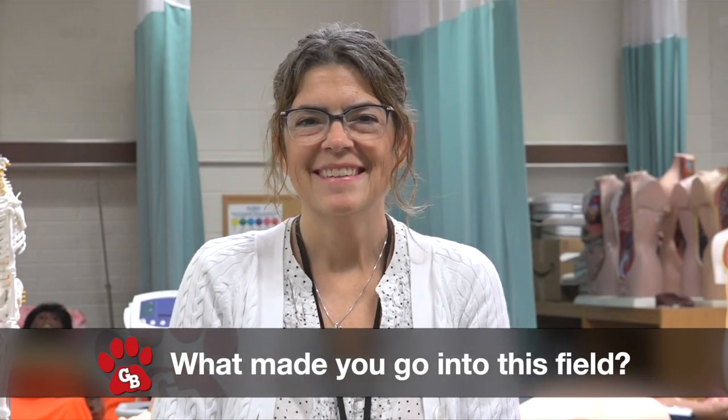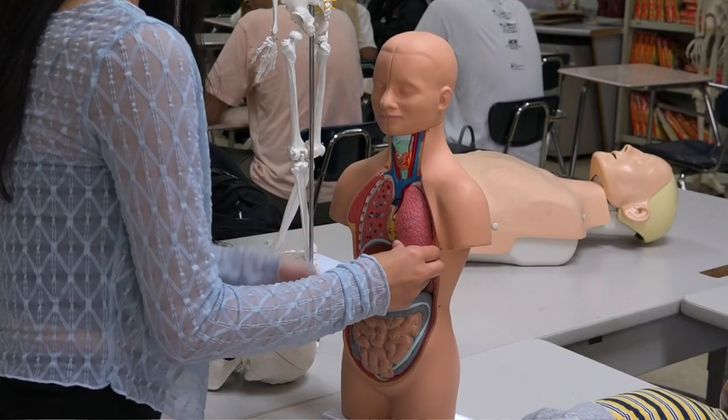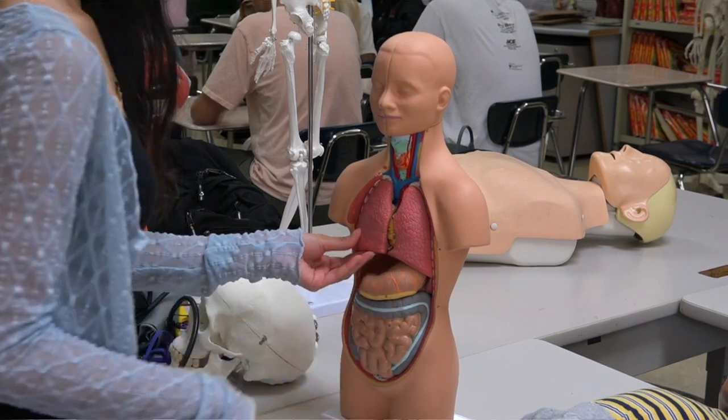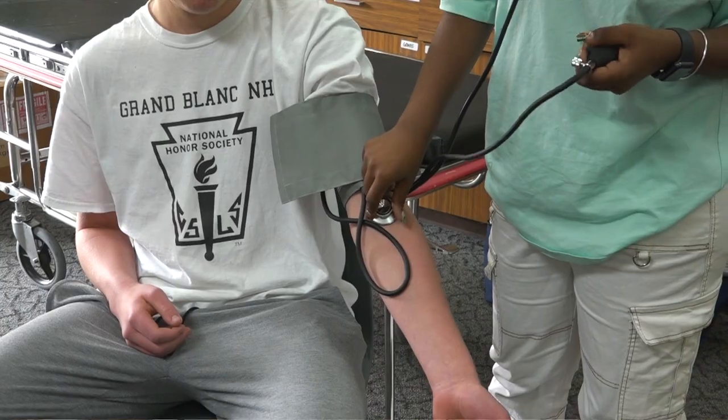What made you specifically go into this field? I am a nurse practitioner by trade and I took care of patients for many years. Throughout my career I've been teaching patients, students, and nursing students alike. I loved my job and I want to encourage young people to consider a career in the medical field. This job helps me to do that and I'm super happy to be here.